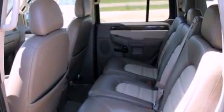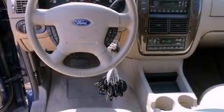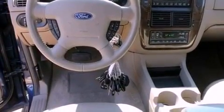Running boards, dusk-sensing headlights, and power-adjustable gas and brake pedals enable you to change their height and distance to fit your body rather than you fit to their positions.